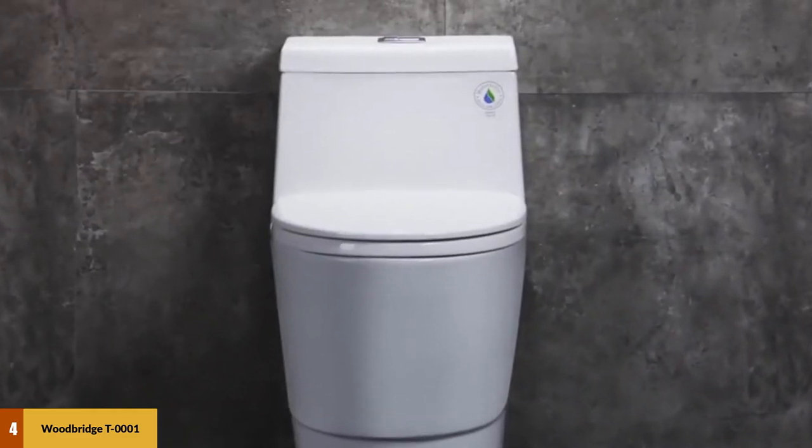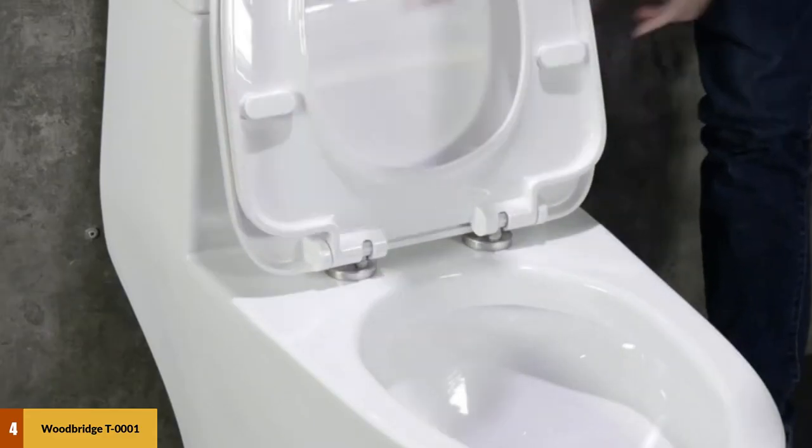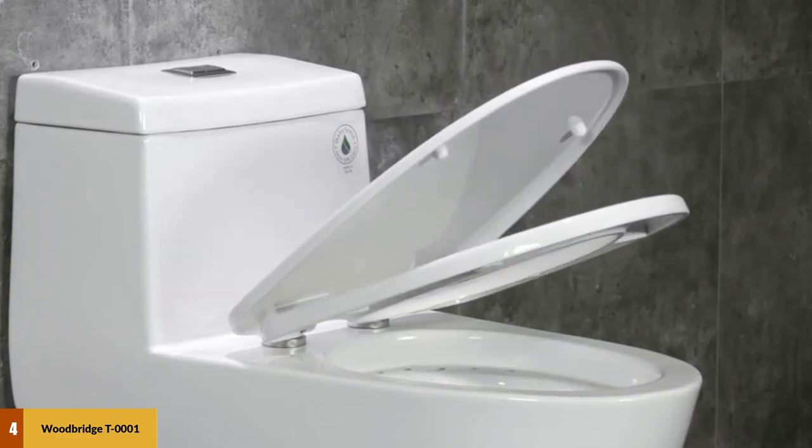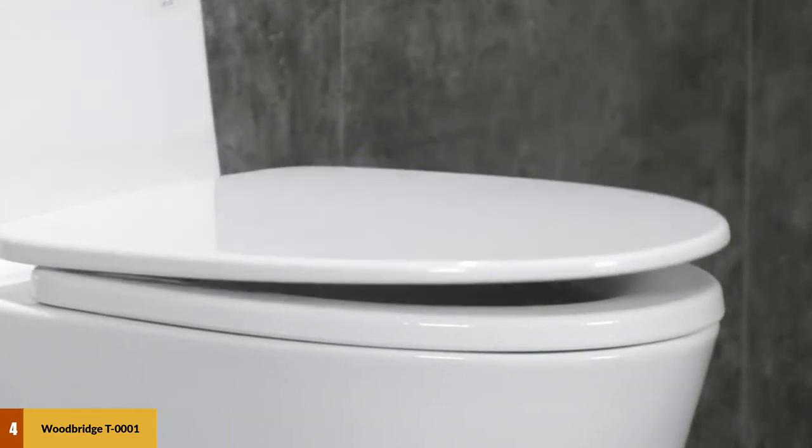The dual flush design means that users can save water based on whether they are flushing solid or liquid waste. The Woodbridge T0001 is a smart choice for anyone looking to combine quality and functionality in one stylish product.